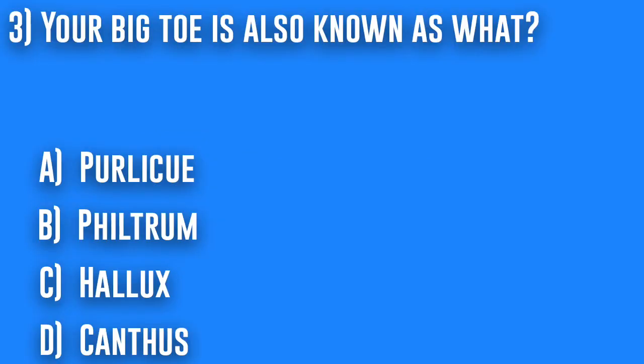3. Your big toe is also known as what? A. Perlicue, B. Filtrum, C. Hallux, or D. Canthus.